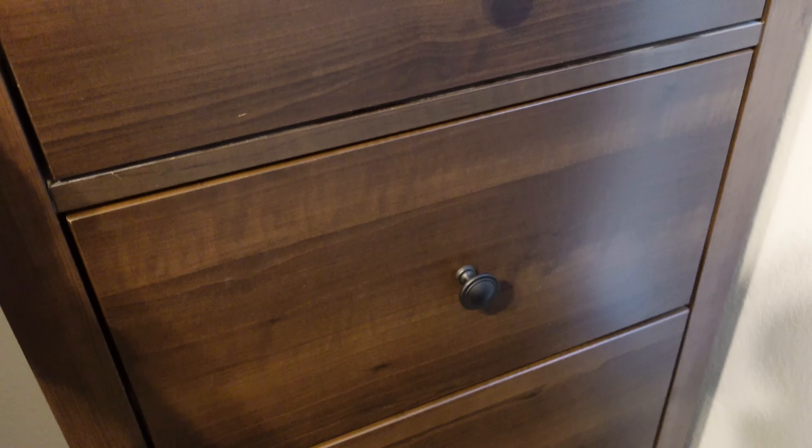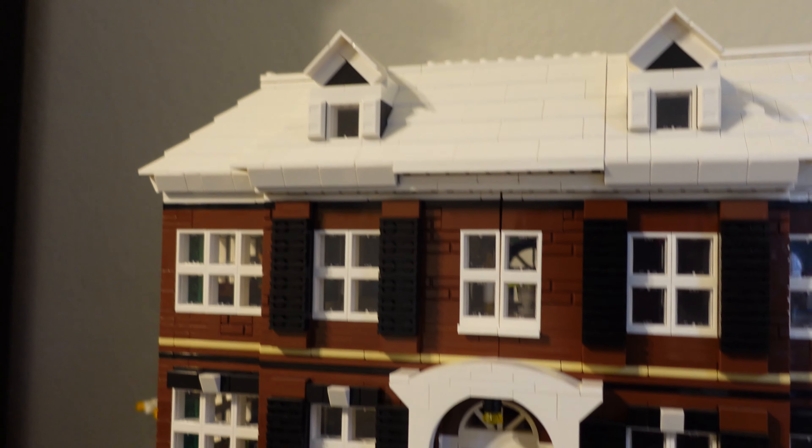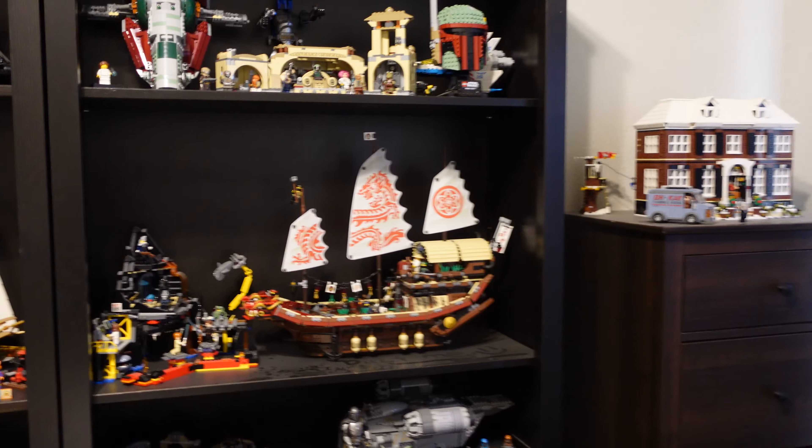Moving over, we have my drawer where I store all of my clothes, and then we have the Lego Home Alone set, which is definitely one of my favorites in my collection.